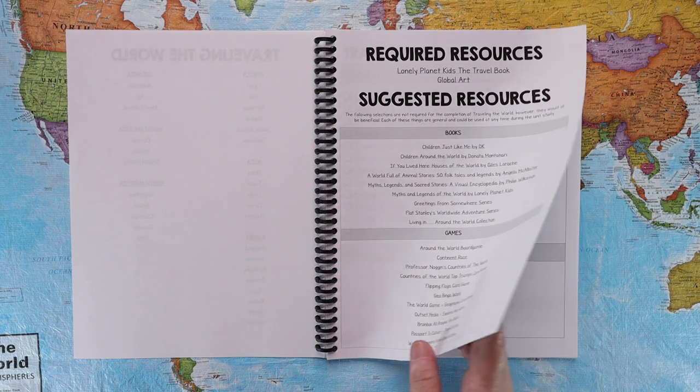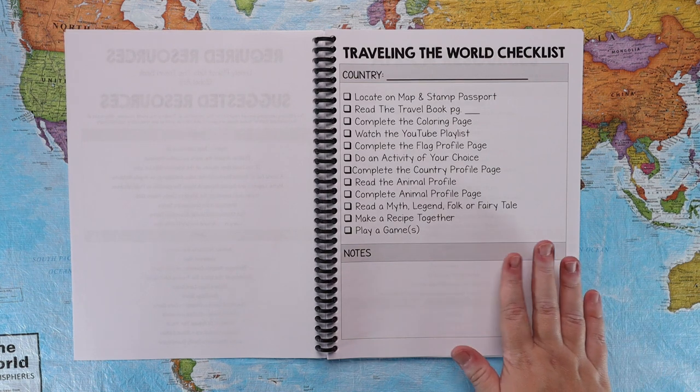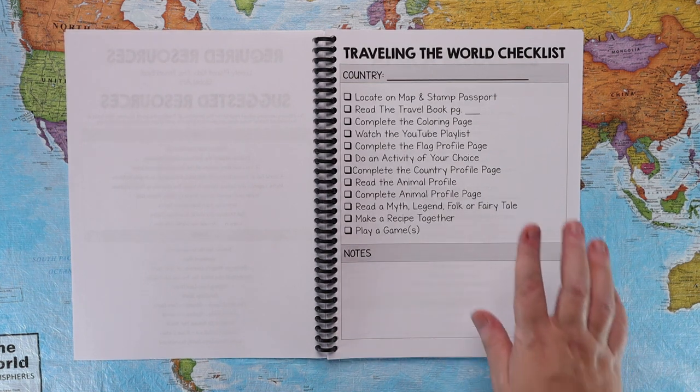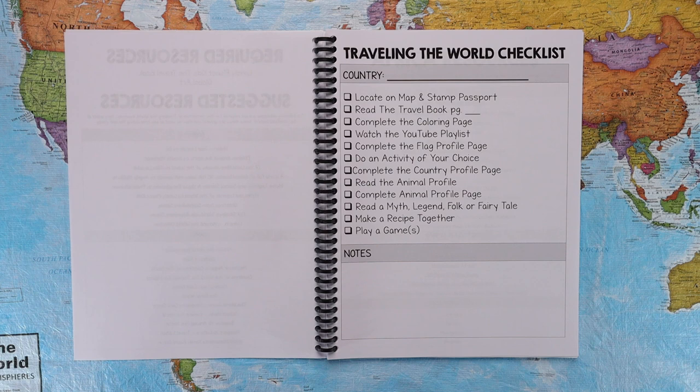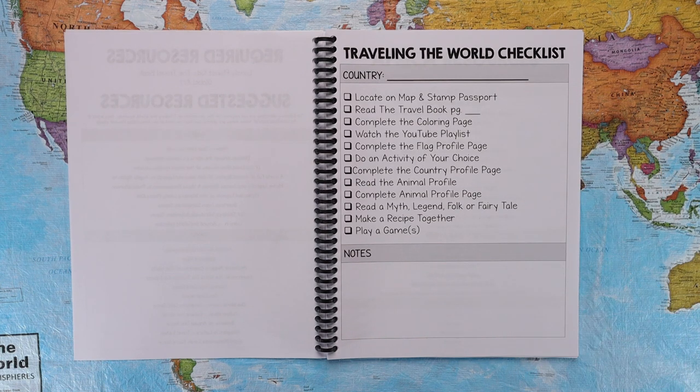Next we have a Traveling the World checklist. Not every family likes to complete things in a specific time frame, so this allows you to complete things on your own schedule. You simply list whatever country you're working on at the top, and once you've checked off all the boxes you're done with that country and can move on to the next. You can do it in a day, a week, a month — at your own pace.